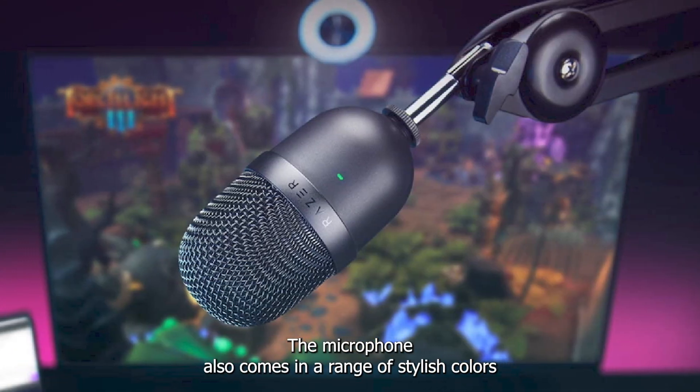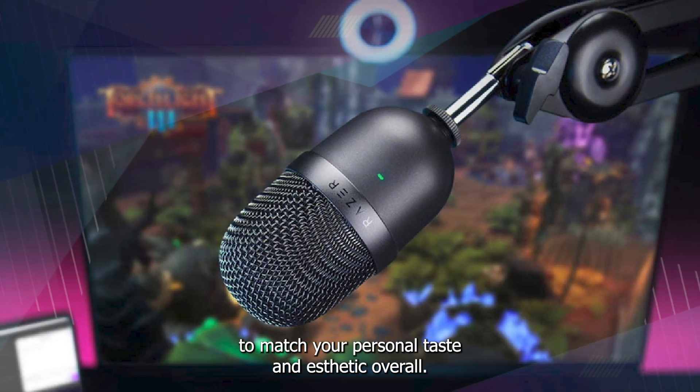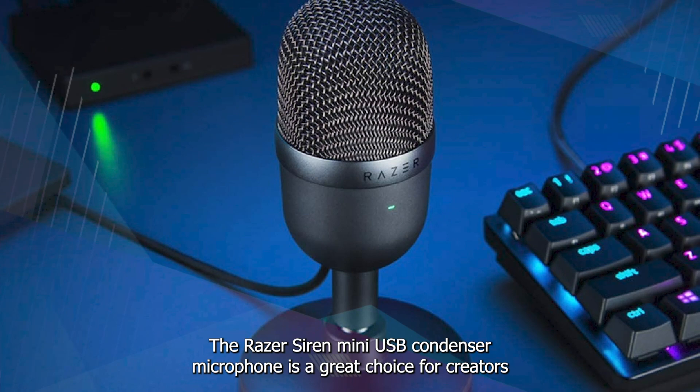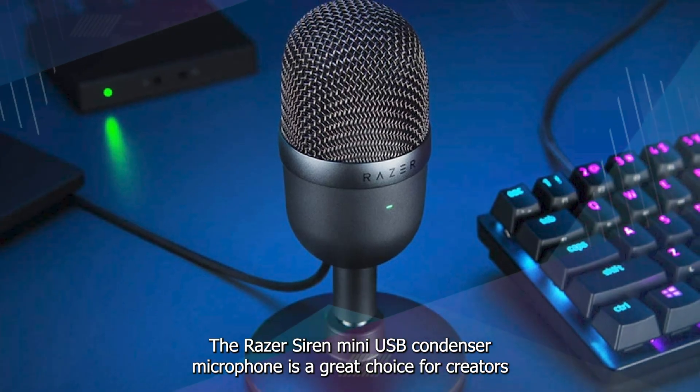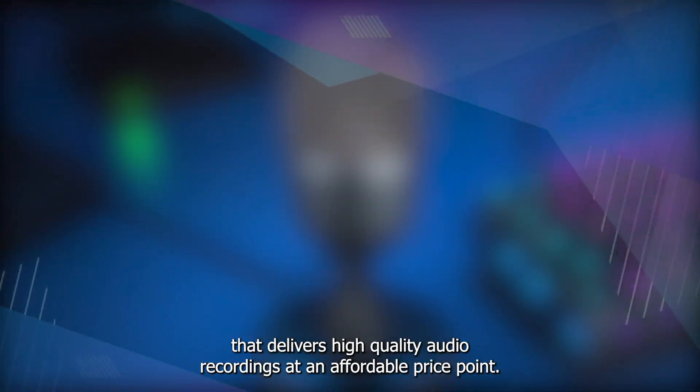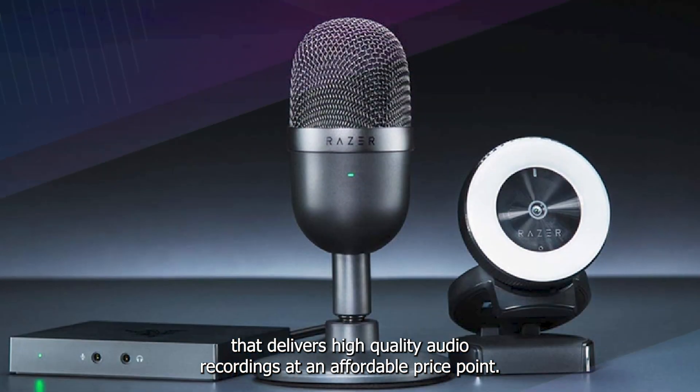The microphone also comes in a range of stylish colors to match your personal taste and aesthetic. Overall, the Razer Seiren Mini USB Condenser Microphone is a great choice for creators looking for a reliable and compact microphone that delivers high-quality audio recordings at an affordable price point.